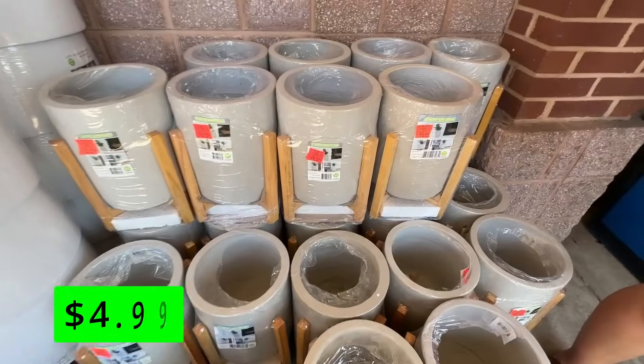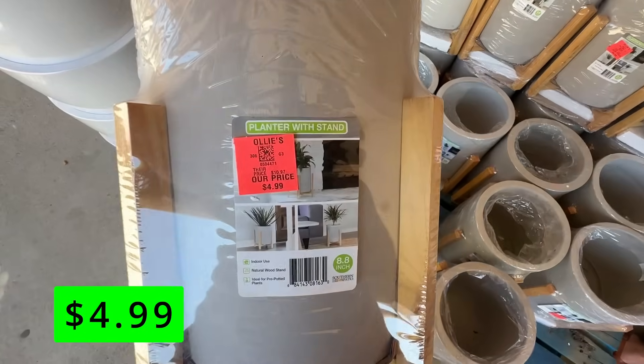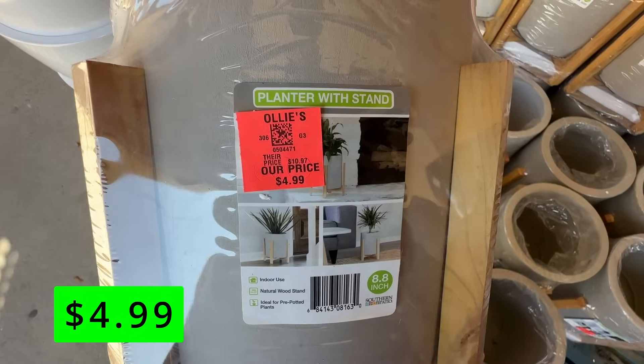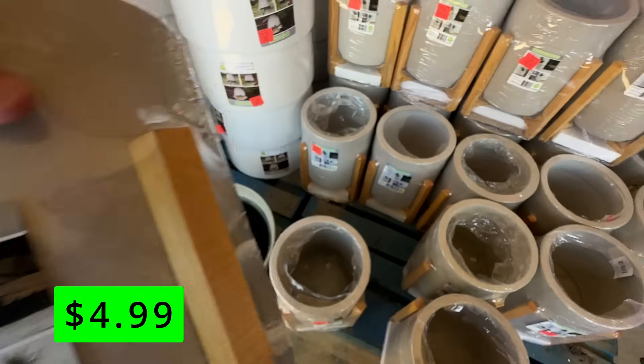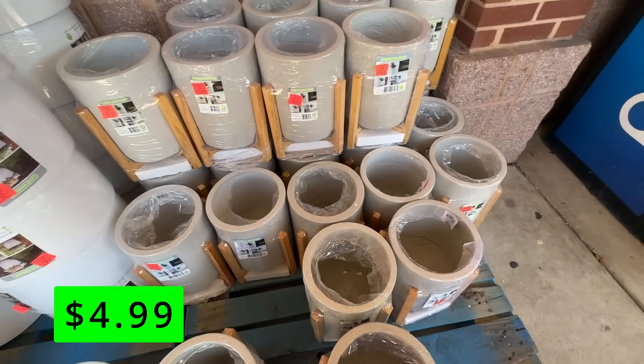First up are these planters with a stand, and these are priced at just $5. These were really nice — they had a good weight to them and kind of had a concrete vase with a wooden stand. The vase measures about nine inches tall, and these would be great to have on your porch or entryway.